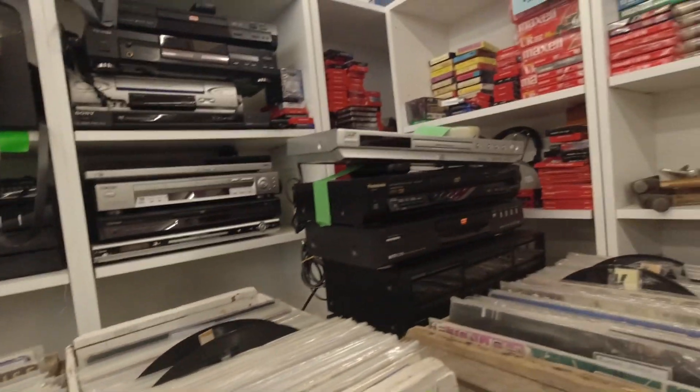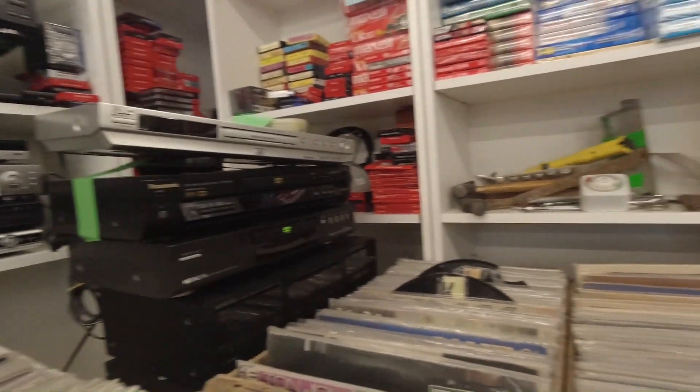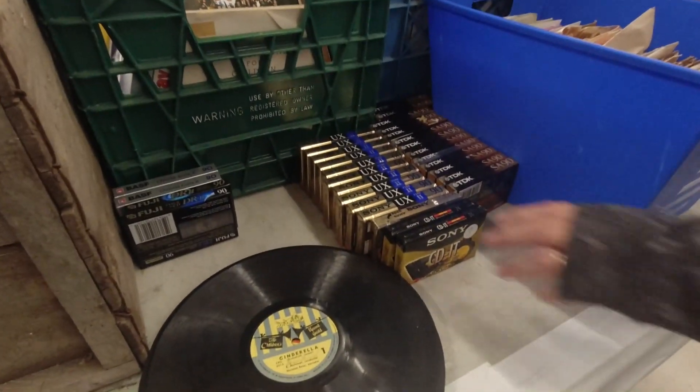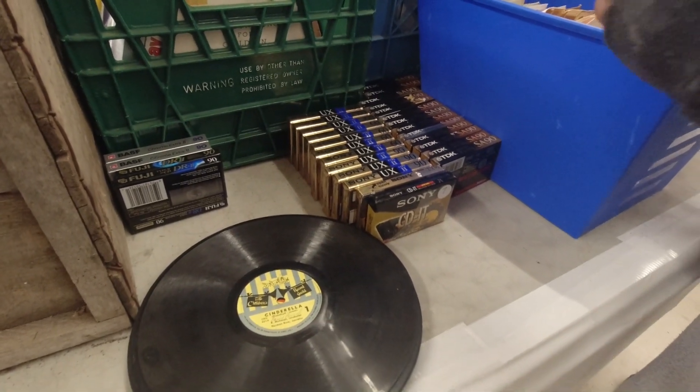Boombox! Look at all the cassettes. We've got a couple of cassettes for sale but this one's got loads. How much each? Seven bucks each.